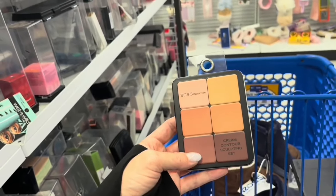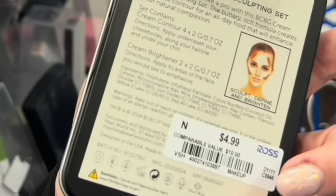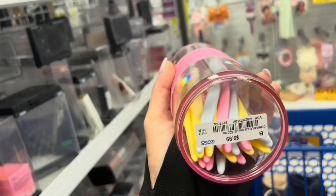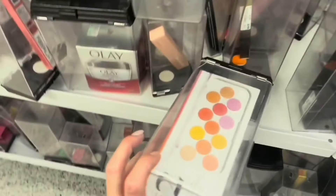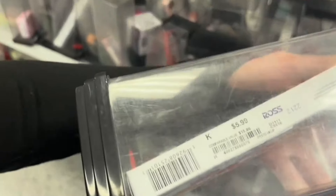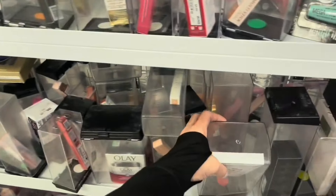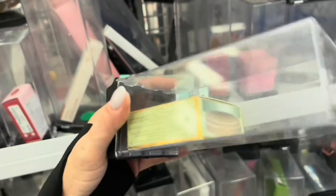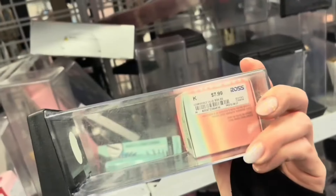They have this BCB Generation Cream Contour Sculpting Set. I've hauled one of these before — they still have them. The Glam Trimmer 20-Piece Touch Razor — going for $9.99. I love the little diamond at the top. Morphe 2 Palette — $5.99, that is so cheap. Would I even use those colors? I don't think so. What is this? Pixi Sunkissed Hydrating Loose Powder — that'll be good for bronzer for me. And you have these cheeky stamps from Kaja — going for $7.99.